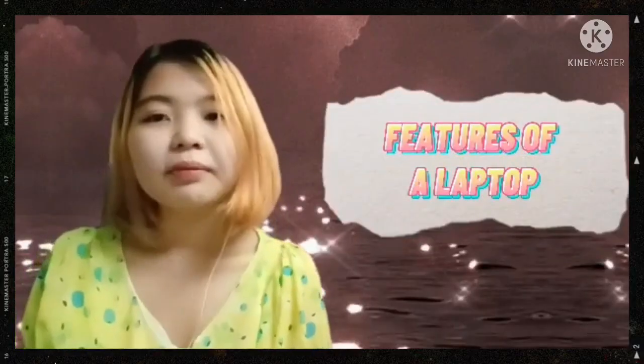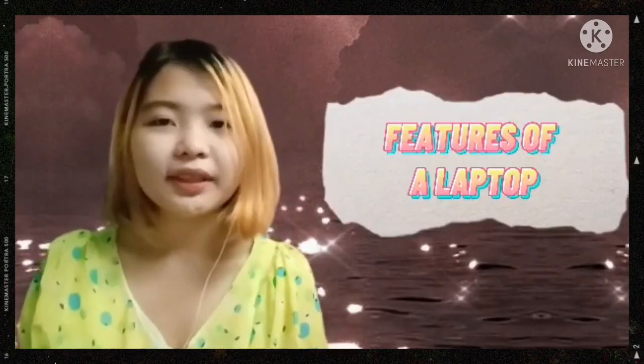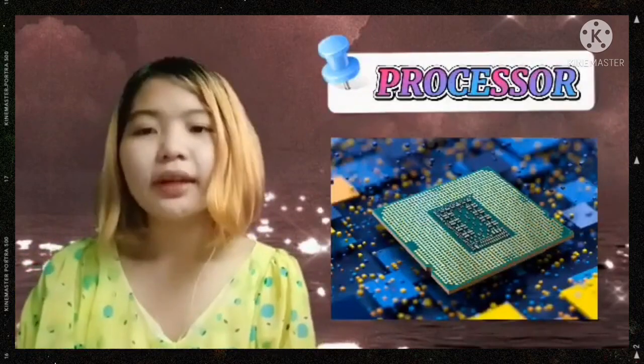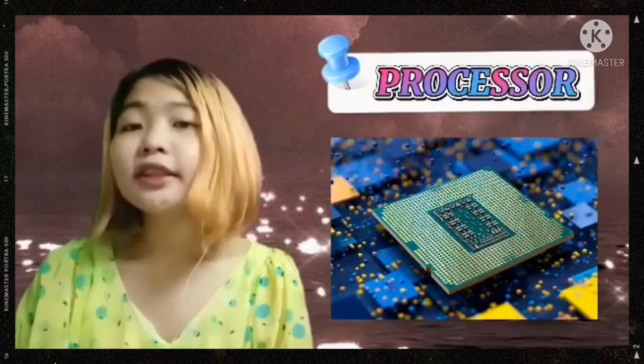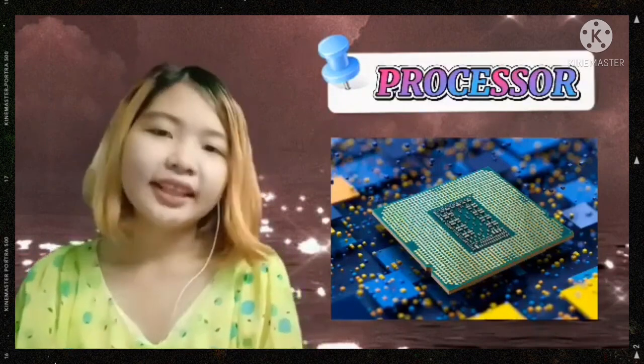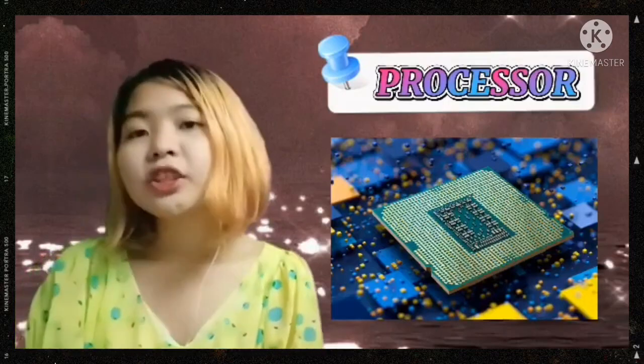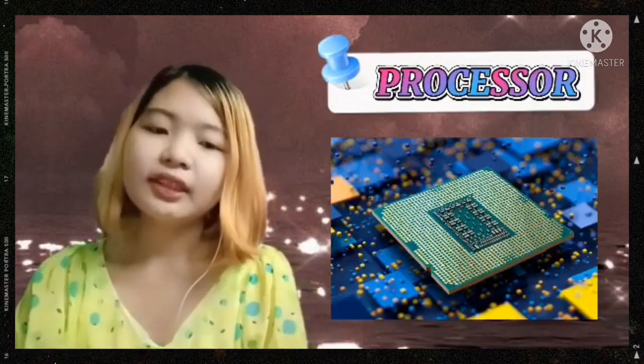Let's go over some of the most important features you should be looking for in your laptop. The first one is the processor. The processor is like the brain of a laptop. It indicates the performance level of a computer, so it must be the main factor you should be looking at in your laptop specification list.